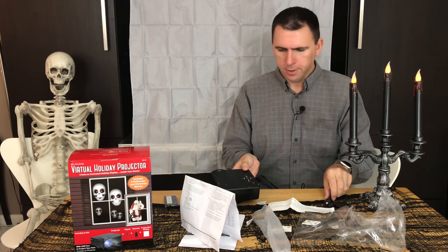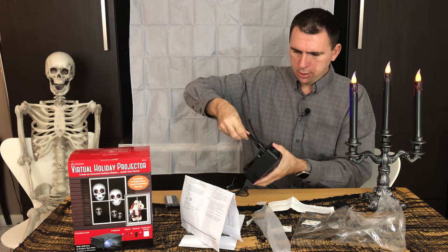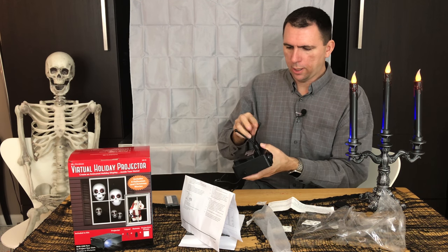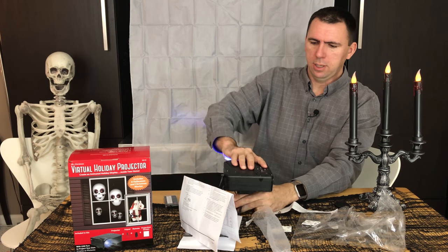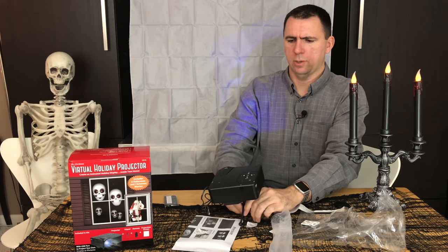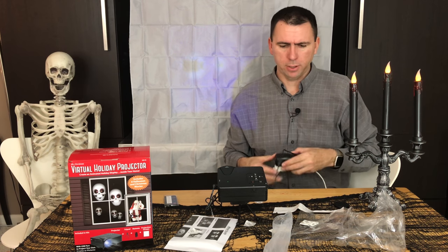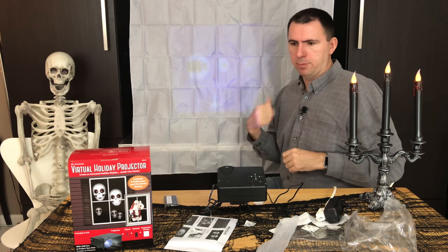I'm going to screw in the tripod here. The farther back we sit the projector, the bigger the image will be. This tripod is kind of small, but I guess it's enough. I'm going to have to really work it to get it to sit the way I want. You could probably just sit it on a table. Let me go ahead and turn off the lights so we can get a better look.